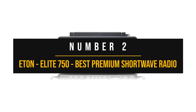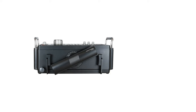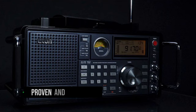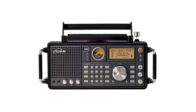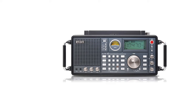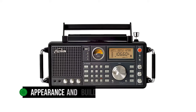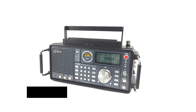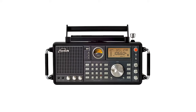Number 2: Eton Elite 750 — Best Premium Shortwave Radio. The Eton Elite 750 hits the spot for a premium setup thanks to its build, features, quality, and pricing. It's worth noting that this radio is the same as the Tecsun S2000 and Grundig 750 — the difference between these models usually comes down to the brand labels at the top left. Irrespective of the branding, the radio is manufactured by Tecsun. The design is attractive, feeling somewhat muscular even in the block shape, and the build quality follows through to make this a dependable radio for quality shortwave reception.